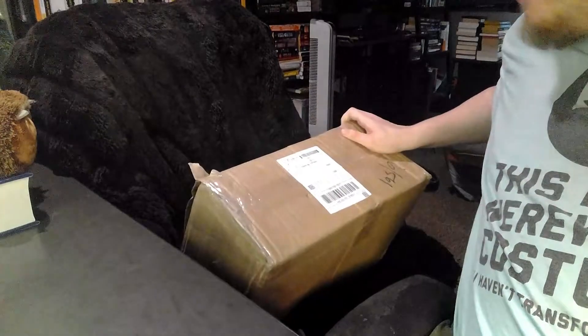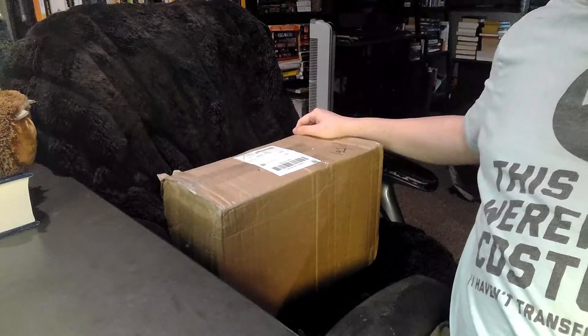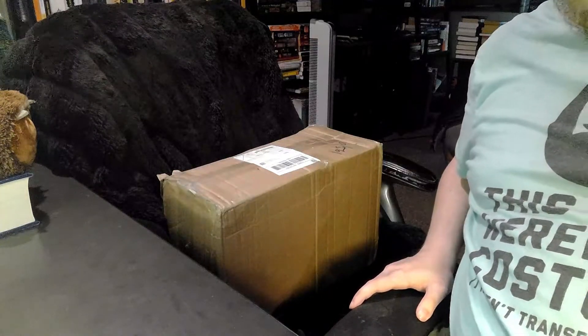Hey Trekkies and Trekkers and all science fiction lovers alike, Bartels Bookshelf here with my third Star Trek unboxing video. I mentioned in my previous video I had two more big lots coming in from eBay, and both of them just arrived today, so I'm going to do two separate videos for these. This one has like 36 books in it, so pull up a chair, get a drink — I hope you find this interesting and let's go.